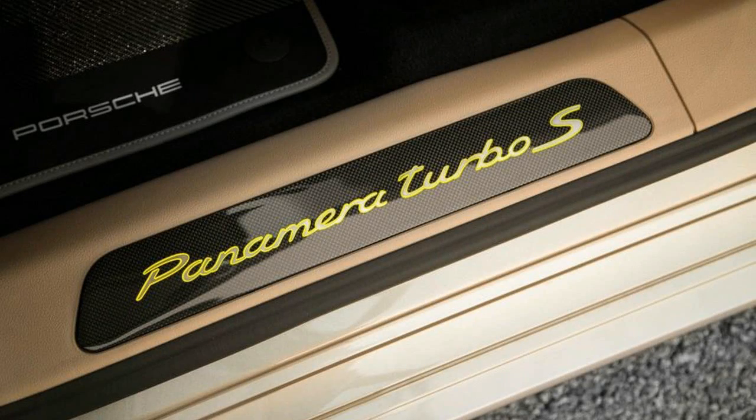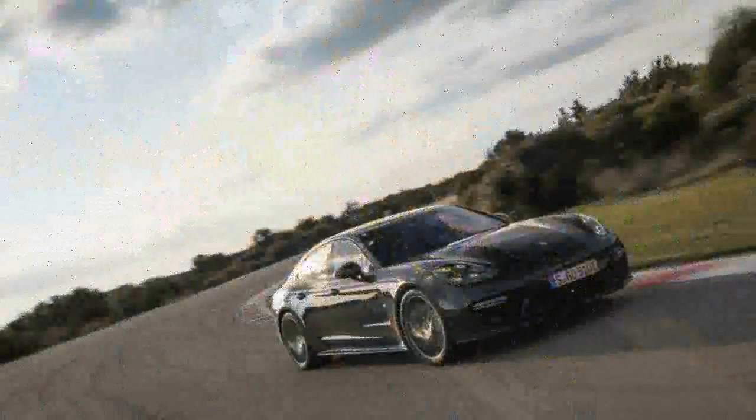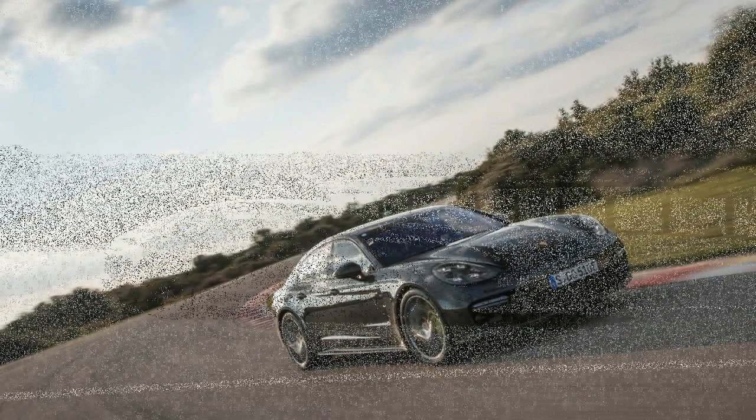10 per front wheel, 4 per rear wheel, 4-wheel steering, air springs, adjustable dampers, and adaptive anti-roll bars powered by a 48-volt electrical system.